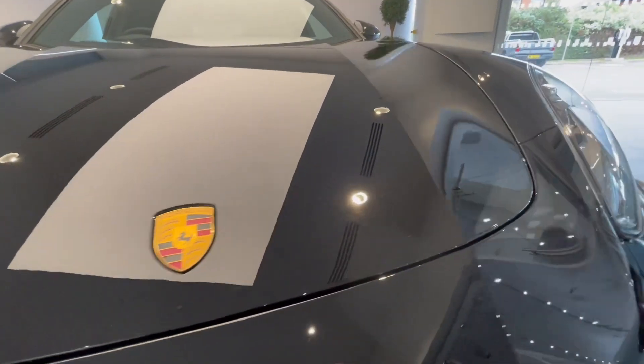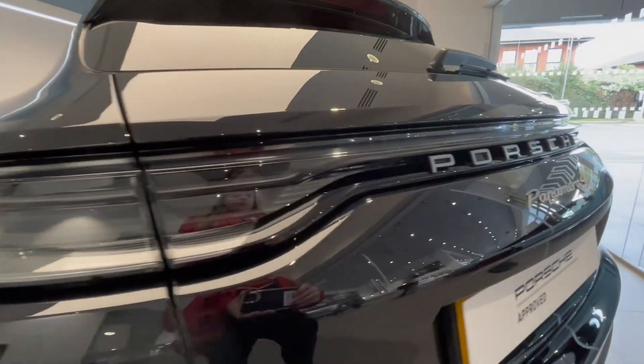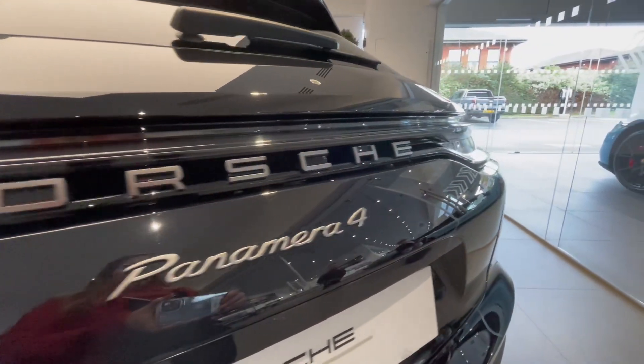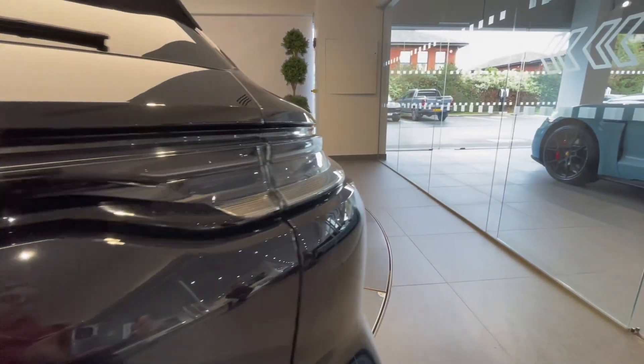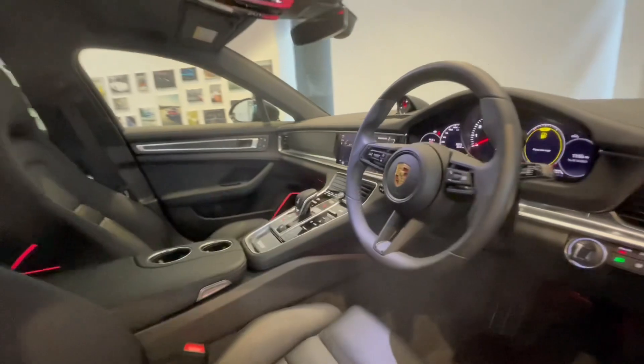Finally, your new Porsche will be fully validated and ready for collection, giving you the confidence that your Approved Porsche is ready for its next journey or life. There are no old Porsches, just new owners.